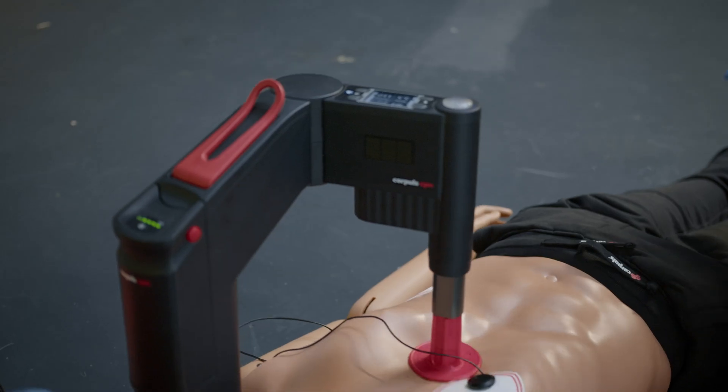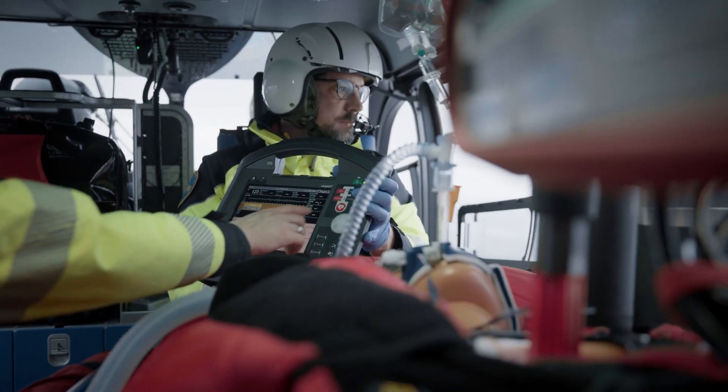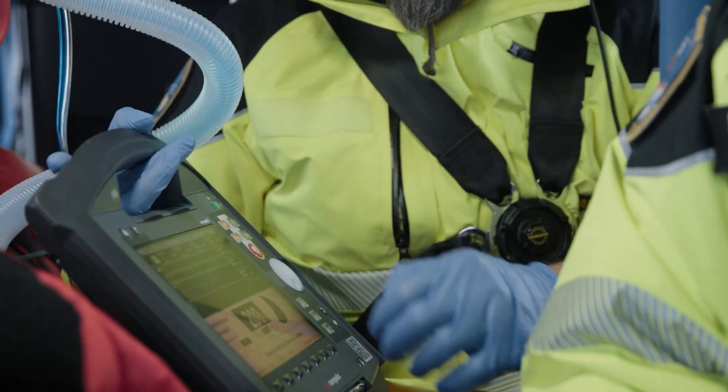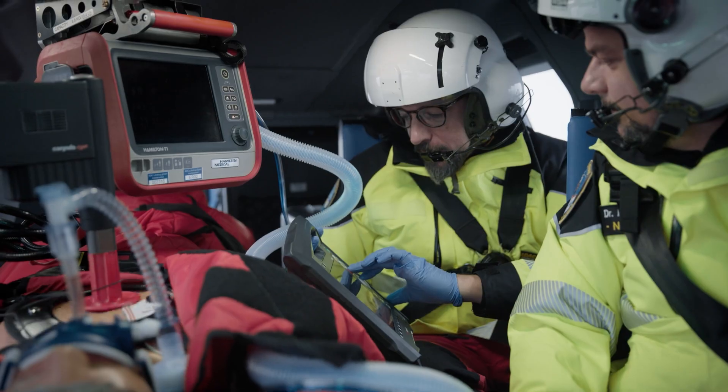The synchronized therapy between Corpulse 3 and Corpulse CPR has the main advantage that the no-flow time is kept very, very short, and above all, that I can remain belted in during the flight, that we can start, end, or stop the therapy with the push of a button, and that I only have to operate one device on which I can see the vital functions and monitor the CPR therapy at the same time.